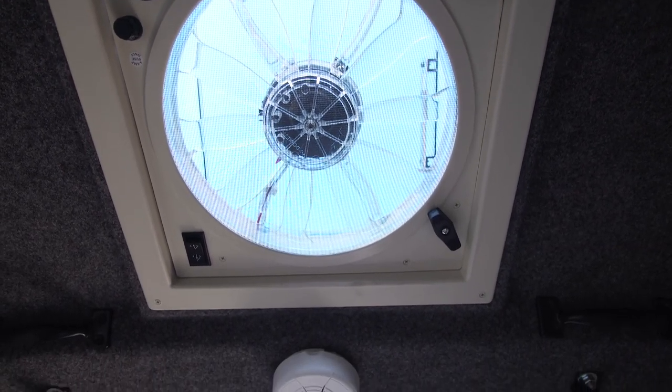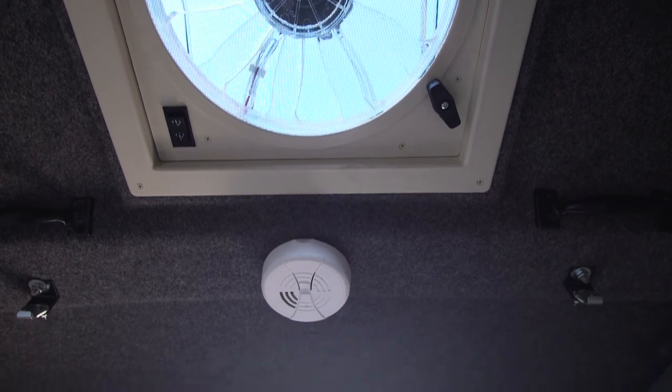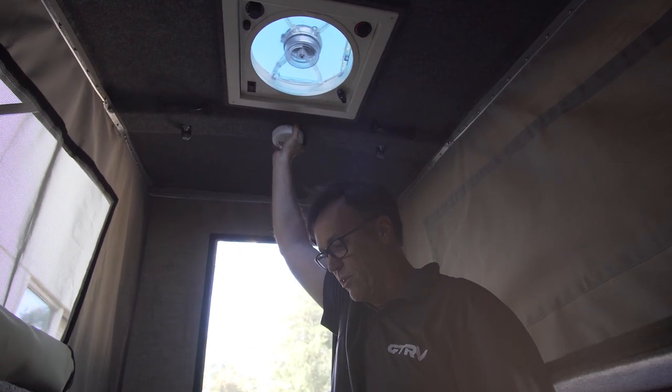For safety features, we have a carbon monoxide detector, a propane detector, and a smoke detector up here.